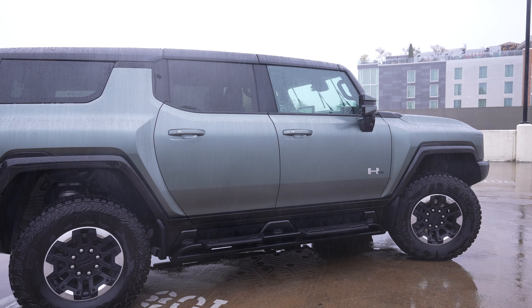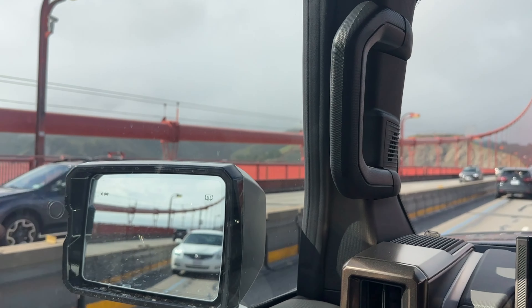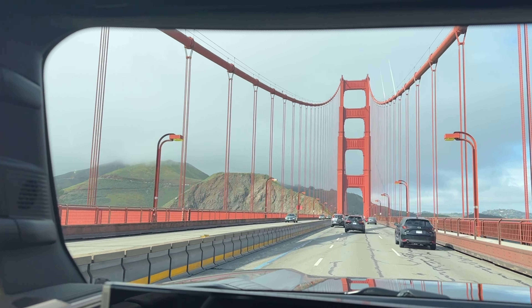This SUV is nearly 16 and a half feet long and 7.8 feet wide. When driving it, it feels wide. It's pretty tall, which I have to step to get in, which I definitely appreciate. And it's very commanding over the road.